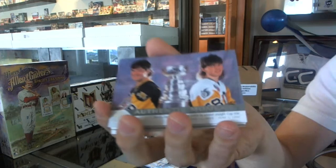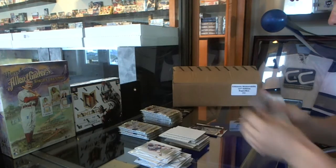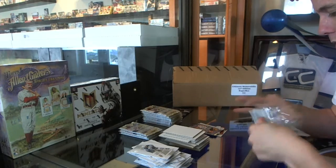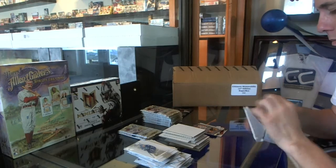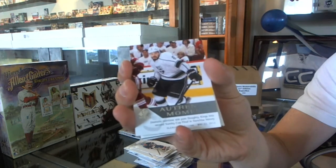Authentic Moments Duel — Yzerman, Yzaguirre, and Mario Lemieux. Base. Authentic Moments, Drew Doughty.